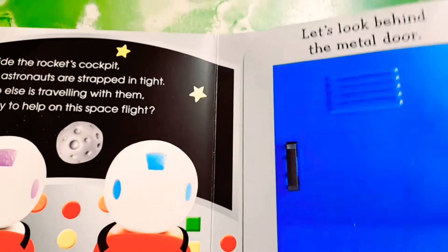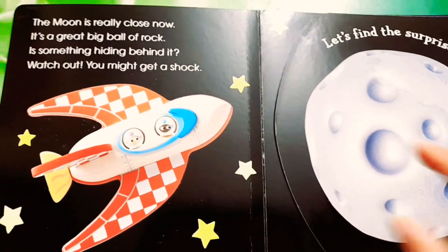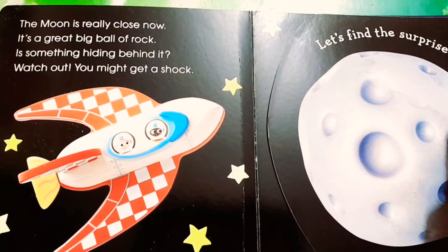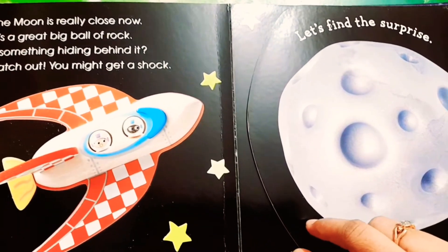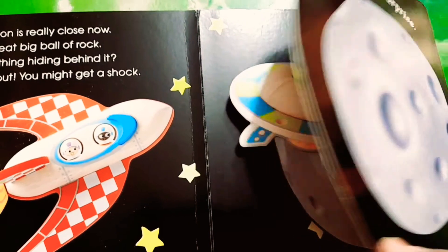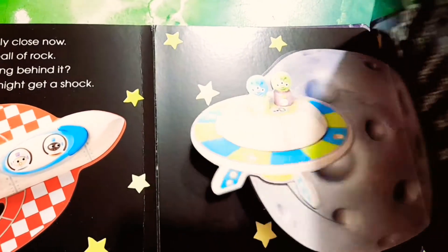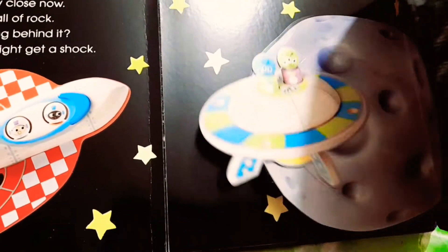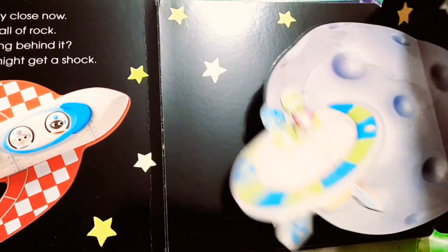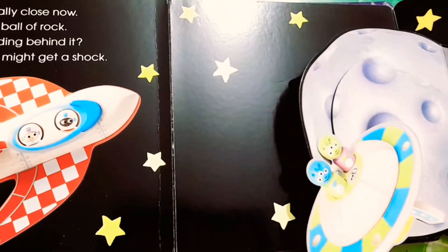Now let's turn the page. The rocket has come closer to the moon — see, the moon is looking like a ball of rock. Let's see who else is there on the moon. Aliens! This is an alien spaceship. They are friendly but shy, so they are flying away. Bye bye, aliens!